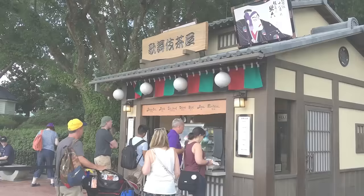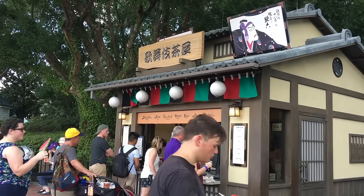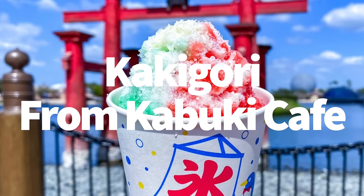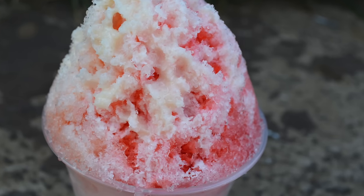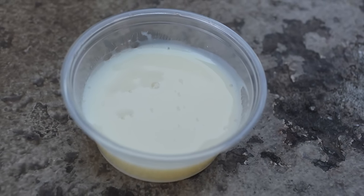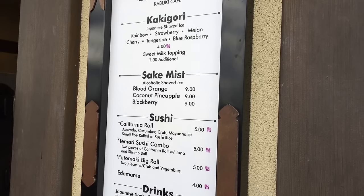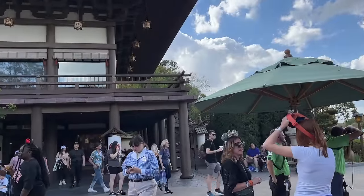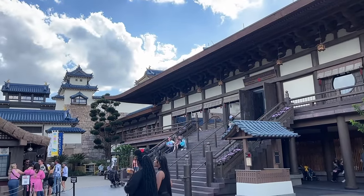Are you excited? Because I'm excited. We're going to start with something we don't talk about too much here on the channel: Kakigori from Kabuki Cafe. It's colorful, sweet, and refreshing — that amazing Japanese-style shave ice covered in sweet flavored syrup and sweetened condensed milk. Each bite is sweet and slightly fruity, an absolute lifesaver on a hot Orlando day. Just make sure you've got someone to help you finish it, because it melts quickly and you'll want to eat it before it becomes a puddle in your bowl.